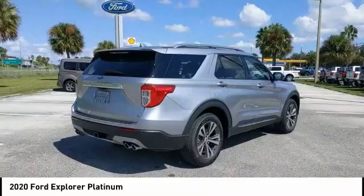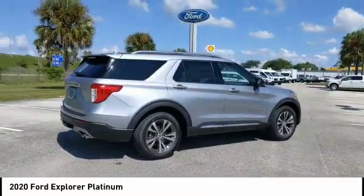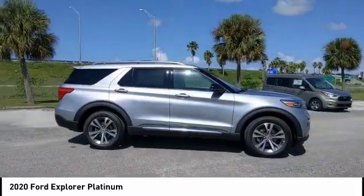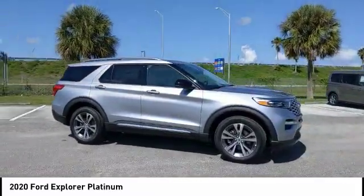4-wheel drive, dual moonroof, turbocharged, blind spot monitor, tow hitch, heated mirrors, aluminum wheels, rear spoiler, power lift gate, brake assist.